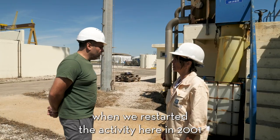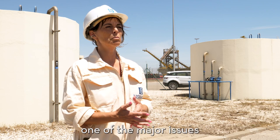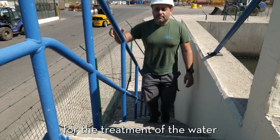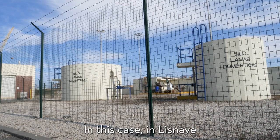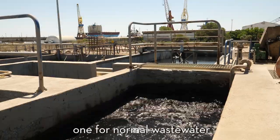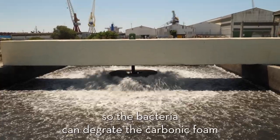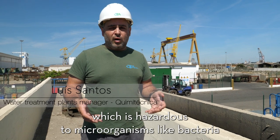When we restarted the activity here in 2001, one of the major issues was the environmental regulations for the treatment of water and management of waste. In this case, Lisnave has two industrial wastewater plants. One is for normal wastewater that we have in our houses — we introduce oxygen into the water so the bacteria can degrade the organic matter, so we cannot receive anything that is hazardous to microorganisms like bacteria.